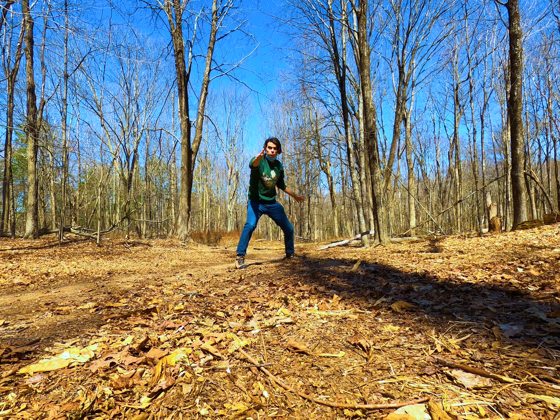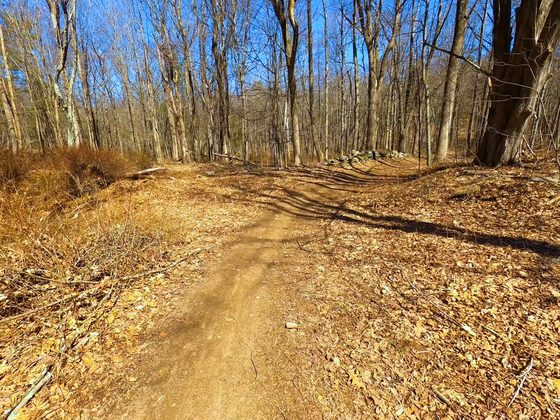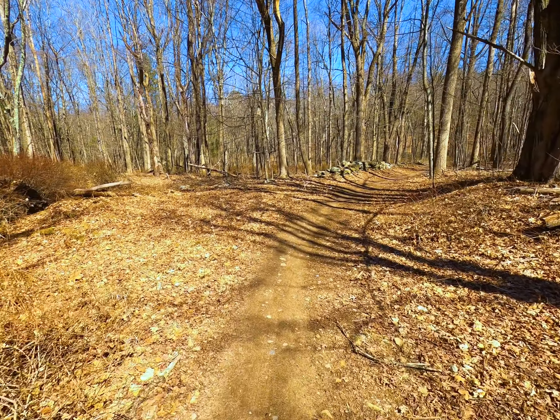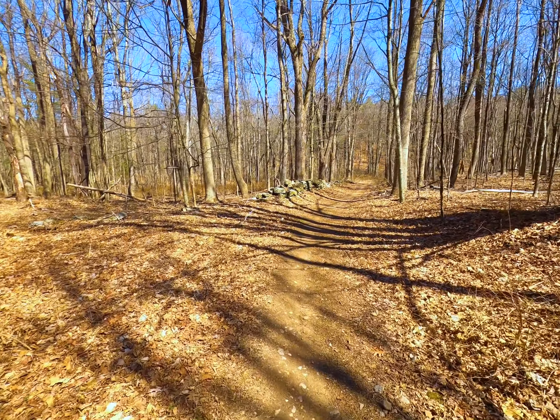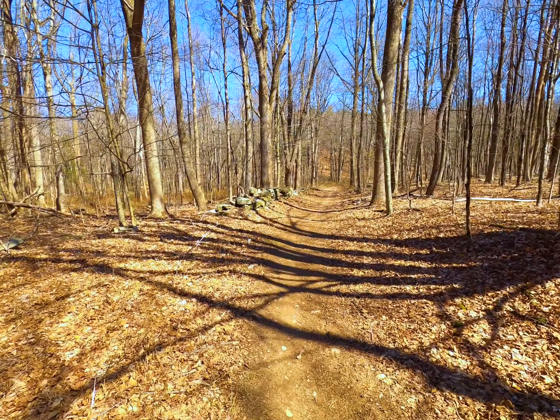Today we're looking for the largest witch hazel tree in Connecticut. We got about two miles of walking on the trail here, and then the witch hazel I'm looking for is actually off the trail, so we're gonna have to do some bushwhacking for a couple hundred feet.